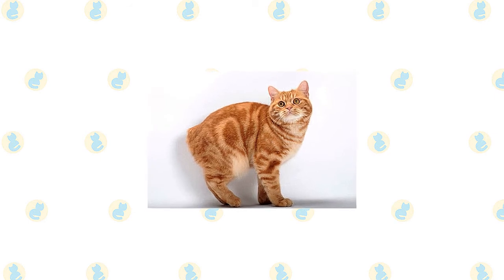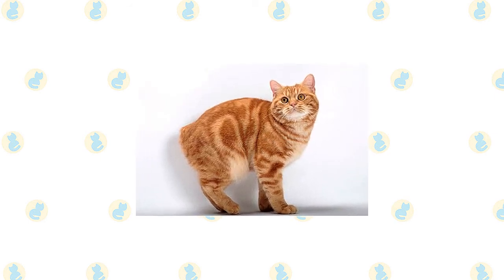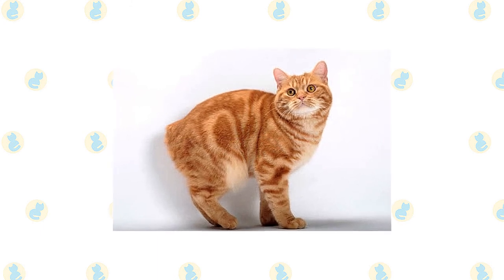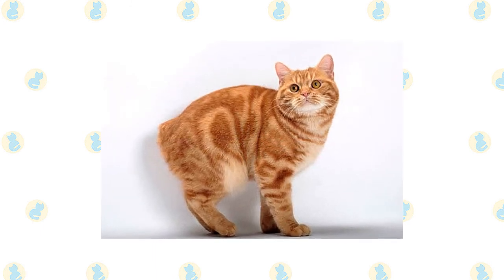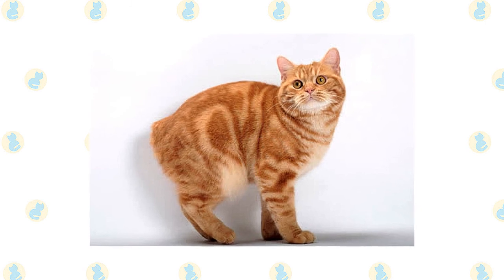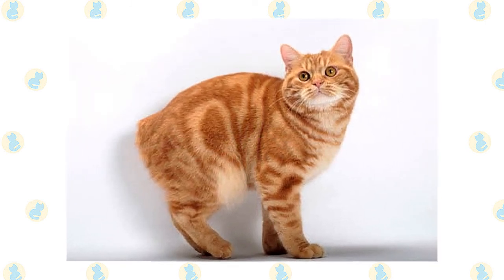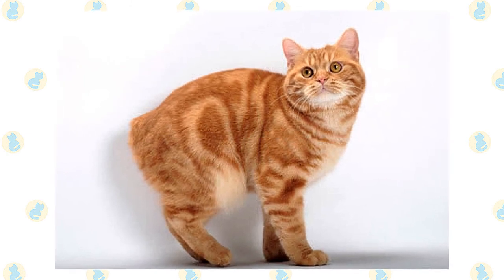A Manx has other distinguishing characteristics as well, including a round head with large round eyes, a stout, powerful body with a broad chest, short back and broad, round rear end, short front legs, and long hind legs with muscular thighs. The long rear legs give him the appearance of a rabbit and may be the source of the cabot myth.